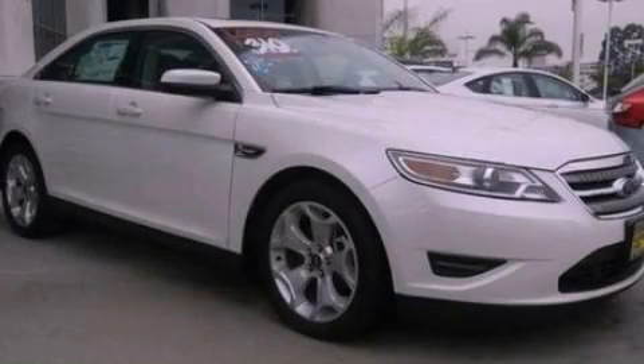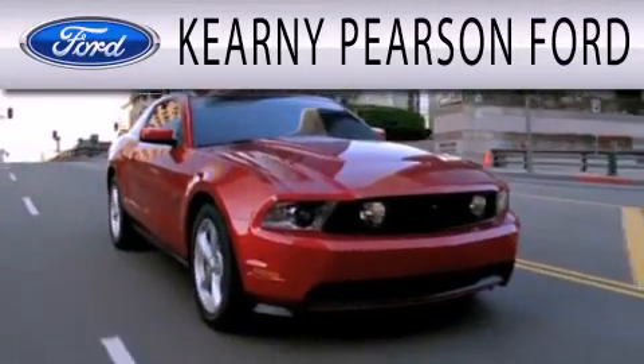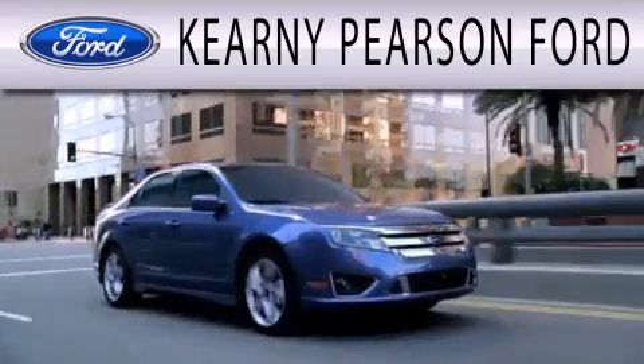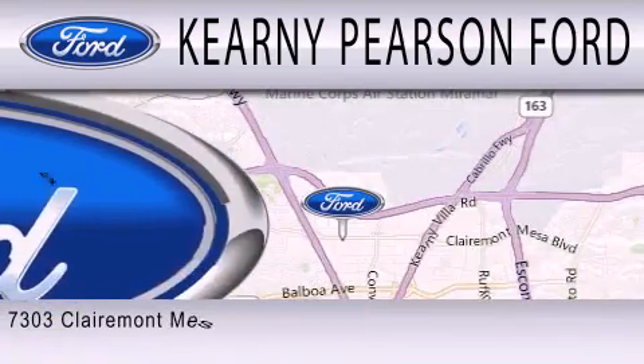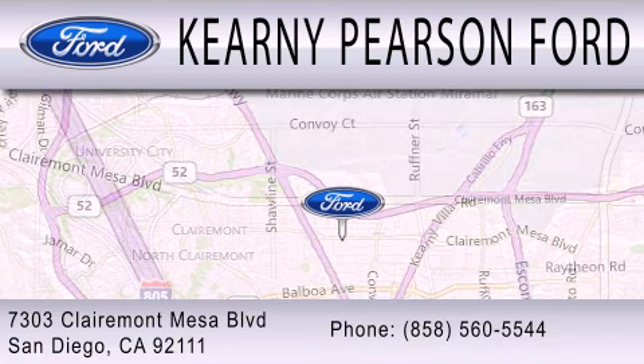Call or visit us right now and arrange your test drive today. Kearney Pearson Ford is dedicated to doing everything possible to ensure that the experience you have selecting your next vehicle is as pleasant as possible. We're located at 7303 Claremont Mesa Boulevard in San Diego.